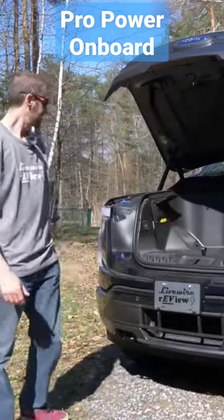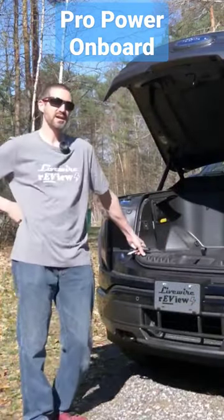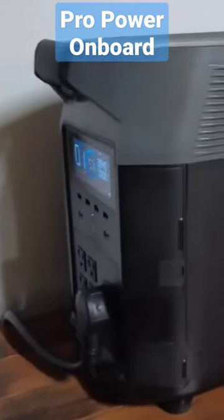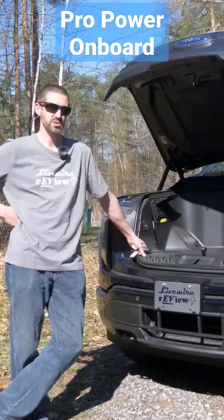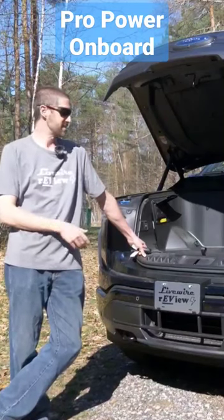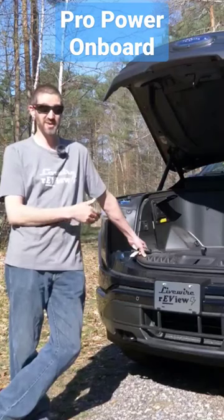Now that means I can run my entire house off this truck. I don't need the EcoFlow that I bought for $4,000. I can just power the house directly from this, and it doesn't have a paltry three kilowatt battery in it — this one's 131 kilowatts.